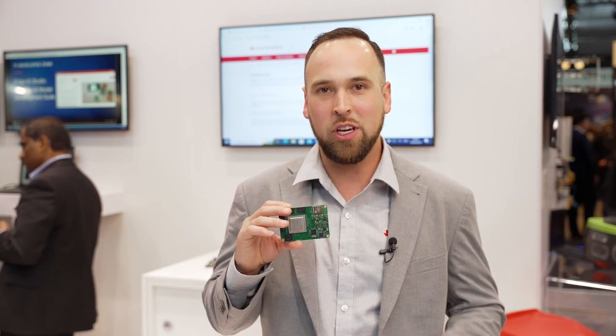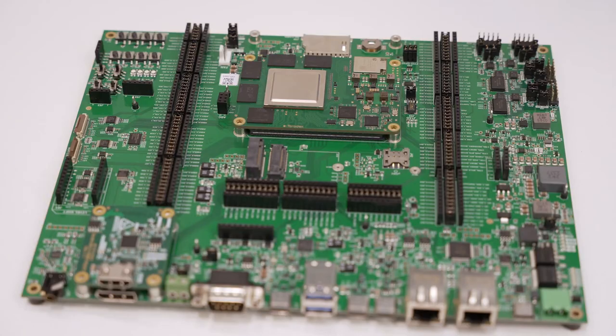The AM69 has four shared C7 DSPs with an MMA that allows you to get up to 32 TOPS of analytics and deep learning performance. That equates to roughly 12 cameras that can be supported simultaneously by the AM69.